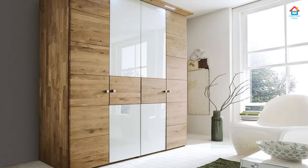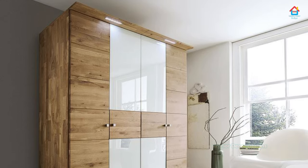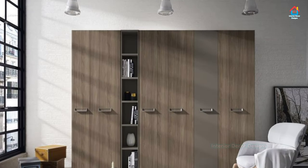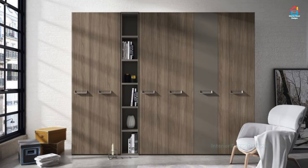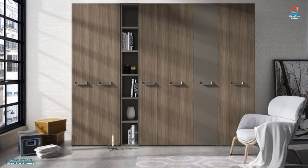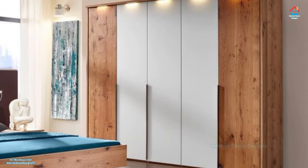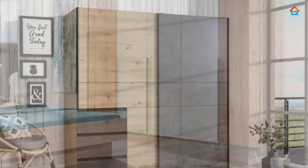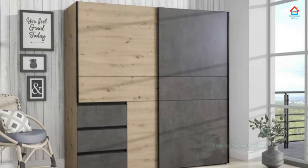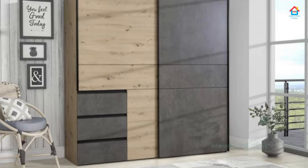Hello friends, welcome to Interior Decor Designs. If you are planning for a bedroom cupboard and searching for modern bedroom cupboard designs, then you can stop your search here. Just give us a few valuable minutes and we will showcase you the best ideas that you can ever think of. Relax and watch each bedroom cupboard design carefully and get some great and innovative ideas used by top interior designers all over the world.